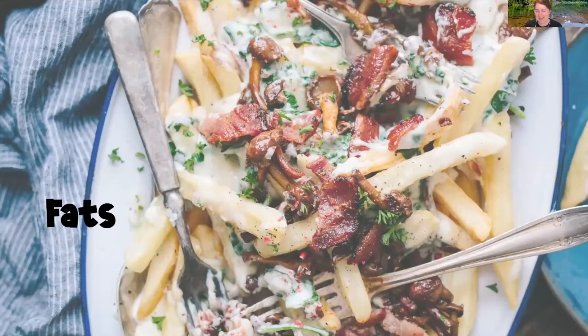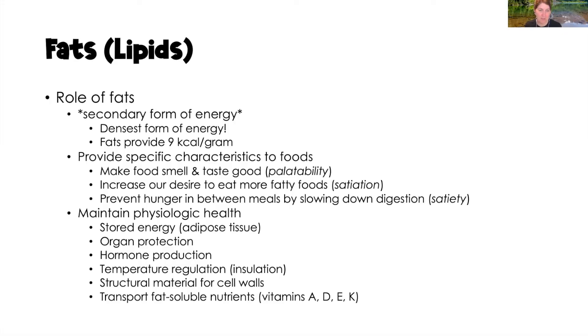Now let's move on to fats. The role of fats in our body is numerous, but one is as a secondary form of energy. When we don't have enough carbohydrates — either because we haven't eaten enough or because we've used up available energy — our body will break down fat for life-sustaining functions. Breaking down large amounts of fat can be dangerous, as it produces ketone bodies that can lower our pH and lead to metabolic acidosis.